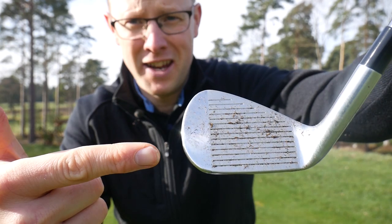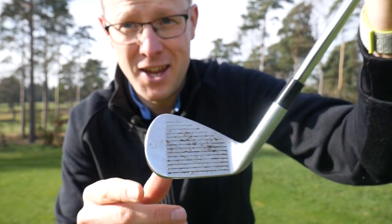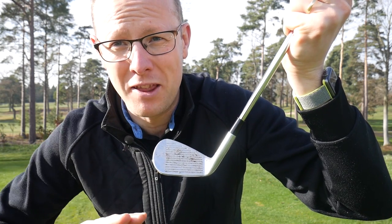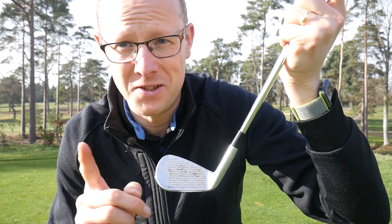Is that what the face of your wedge looks like? If so, clean it. Don't be lazy — clean the face of your wedge, otherwise you will be throwing away really important spin control.